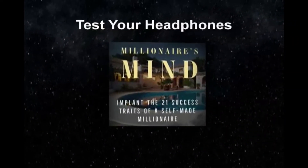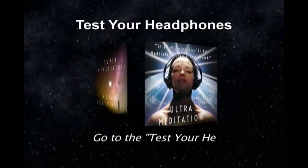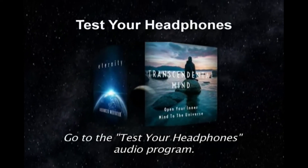Now, before exploring the wide variety of categories and programs on your Zygon app, please go to the Test Your Headphones audio program on this page. Enjoy your experience.